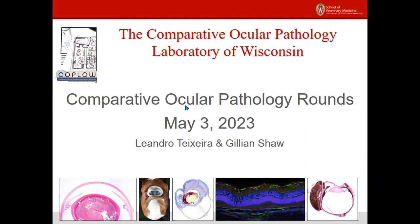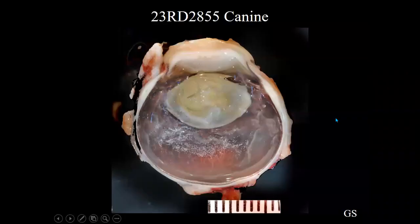Good morning, everyone. It is 8 a.m., so we'll go ahead and get started, and I will be presenting the first couple of cases. All right, there we go.